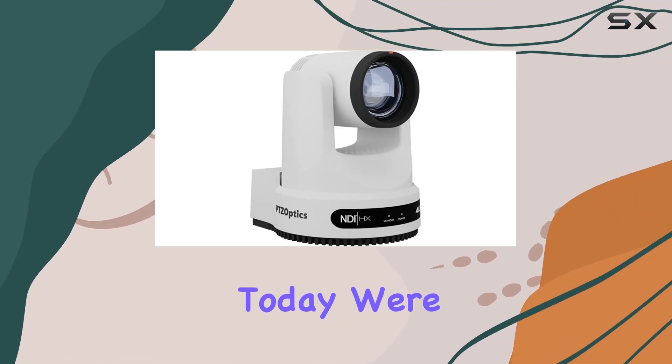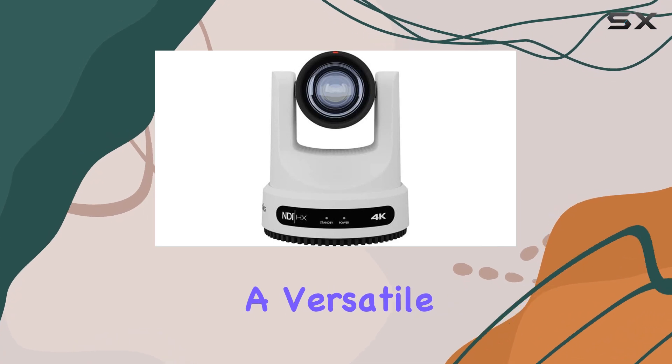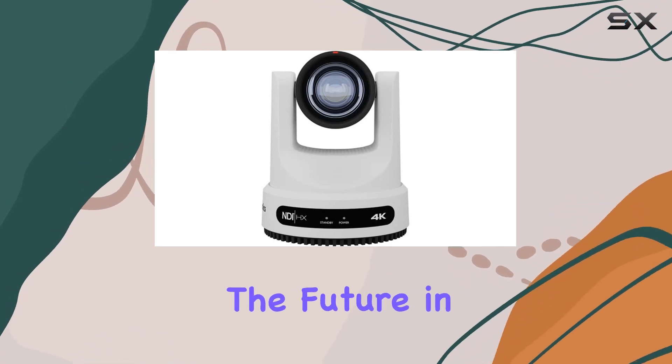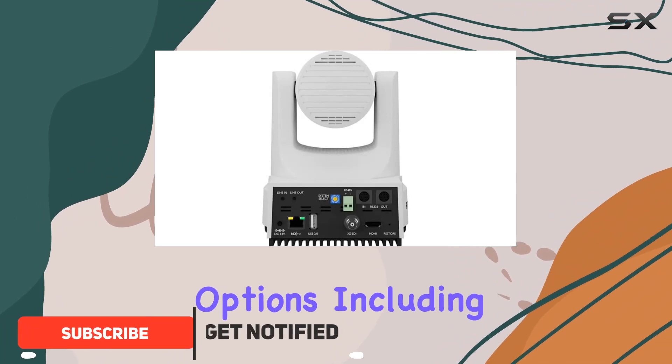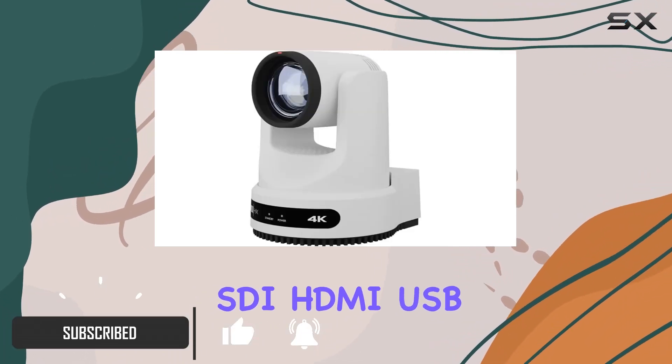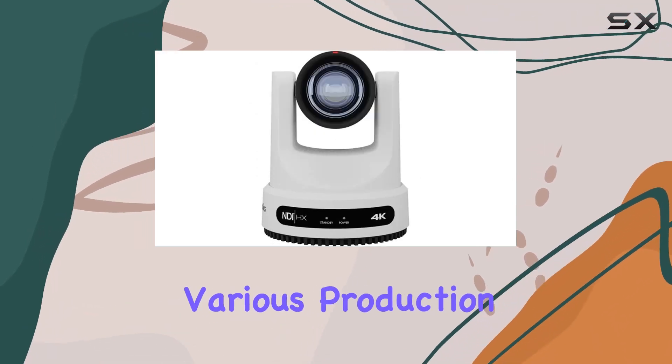Hey everyone. Today, we're diving into the PTZOptics Move 4K camera, a versatile piece of equipment designed with the future in mind. This camera offers a range of connectivity options, including SDI, HDMI, USB, and IP output, making it incredibly adaptable for various production setups.